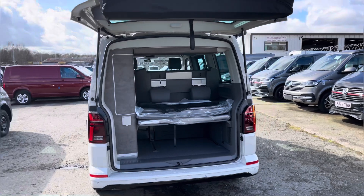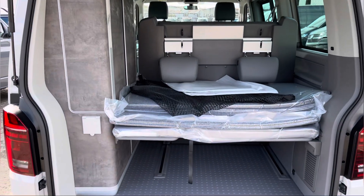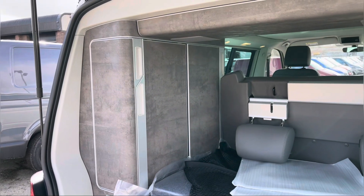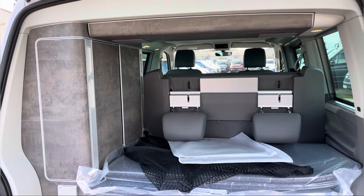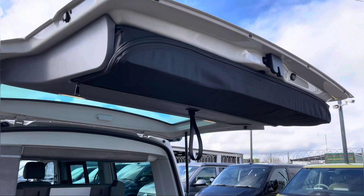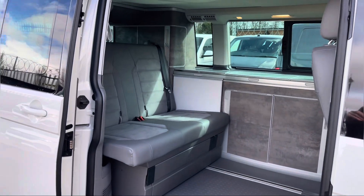Opening up the tailgate on this California reveals ample space for manoeuvring in and around the rear of the vehicle. On entry you are met by some storage units on the left where you can store any personal belongings you may be taking with you. We also have your bed extension with comfort sleeping mat which is extremely comfortable once fully laid out, and additional zipped storage compartment attached to your tailgate which houses two chairs, maximising space within this California.